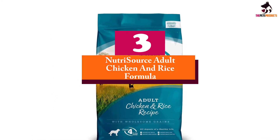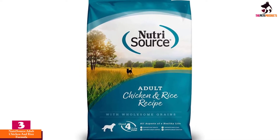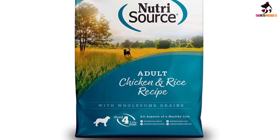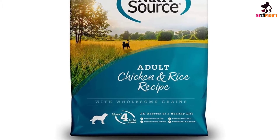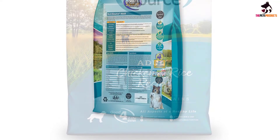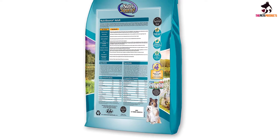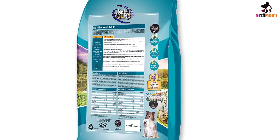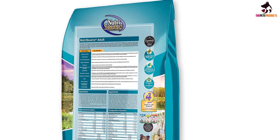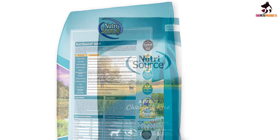At number 3, we have the Nutrisource Adult Chicken and Rice Formula. This formula relies on the classic goodness and nutrient density of chicken to give you a diet that's guaranteed to be the best possible for your adult dog. Enriched with chondroitin and glucosamine, this chicken and rice formula is perfect for maintaining the whole-body functioning of grown-up dogs. The bioavailability of the formulation is so important that Nutrisource carefully selected its ingredients, putting barley and brown rice in the top four ingredients, topped only by premium-quality, easily digestible chicken.